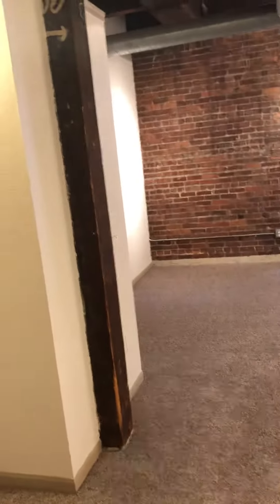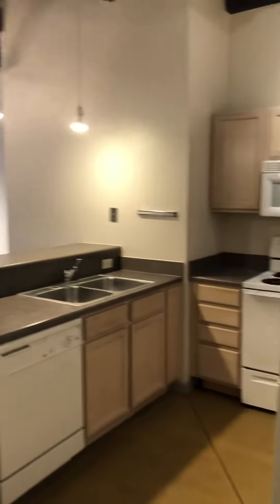Old Market Lofts, unit 642. Walking in the front door. Kitchen to my right.